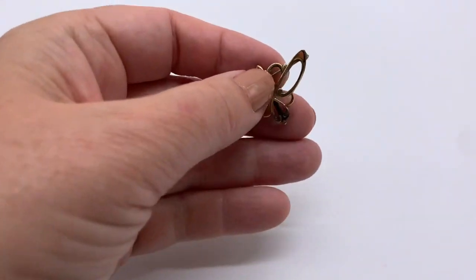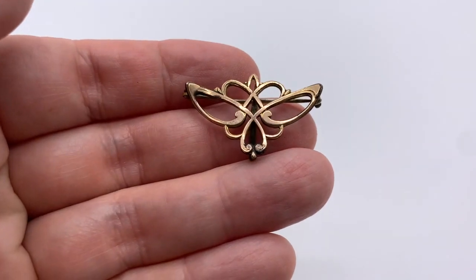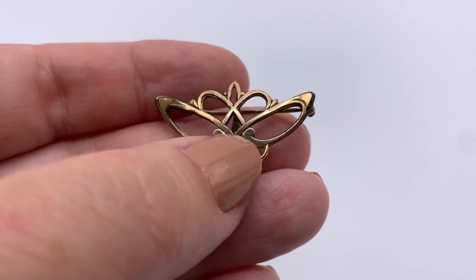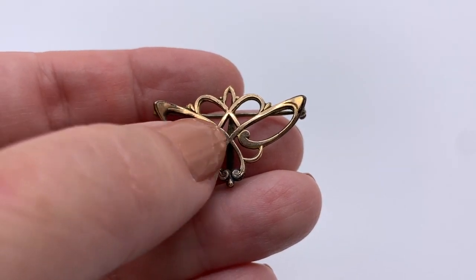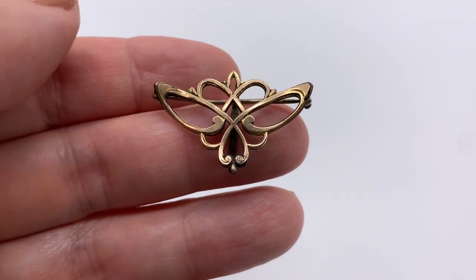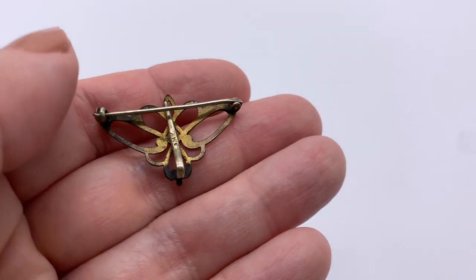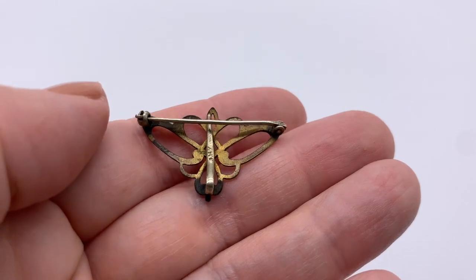I also got this lovely old pin — this is also likely gold filled. I just love this sort of Art Nouveau style, yet it's very symmetrical. I just love it and it is signed on the back — possibly gold filled. Really pretty; I love the lines on that.